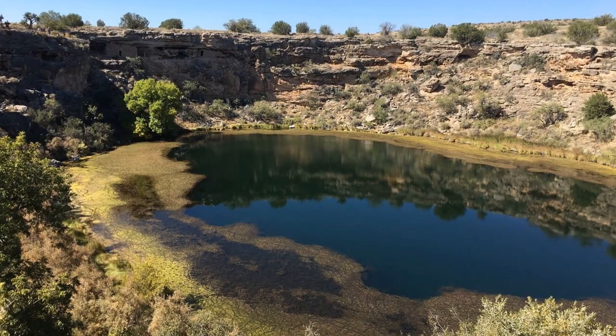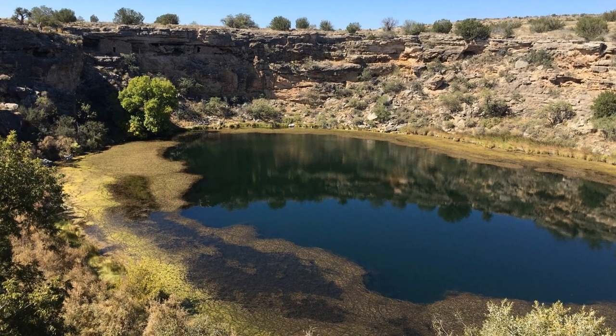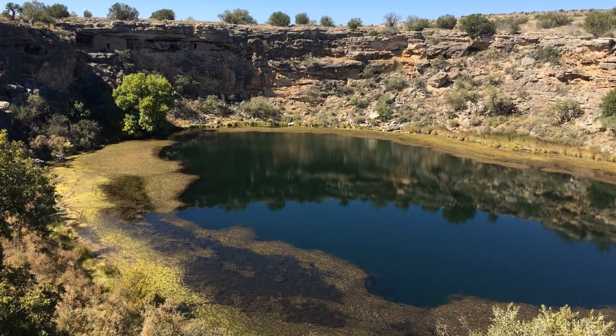The big thing it's known for is Montezuma Well — you drive through Rimrock to get there. There are actually three towns I'm grouping together here, which are McGuireville, Lake Montezuma, and Rimrock itself.